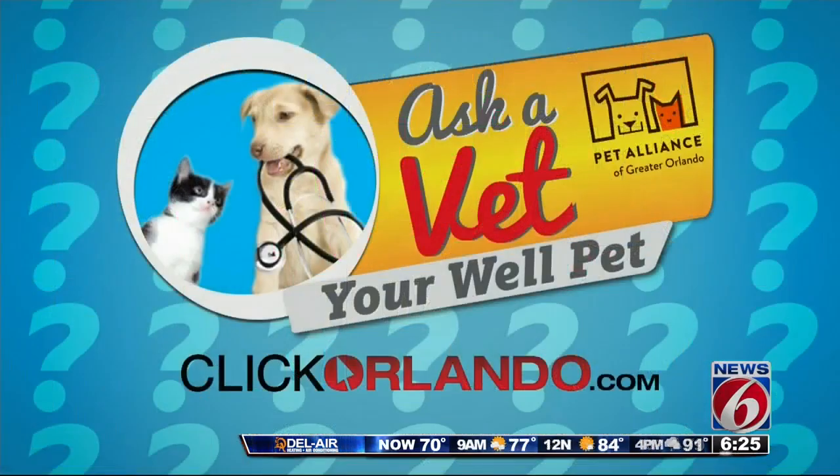Thank you so much for joining us. If you want all of that information about heart health, we'll connect you to the Pet Alliance of Greater Orlando through our website, clickOrlando.com.